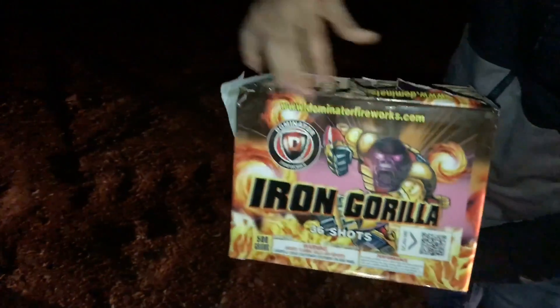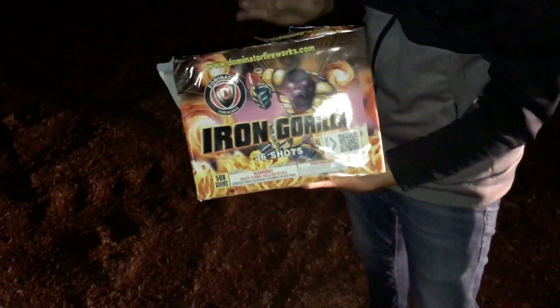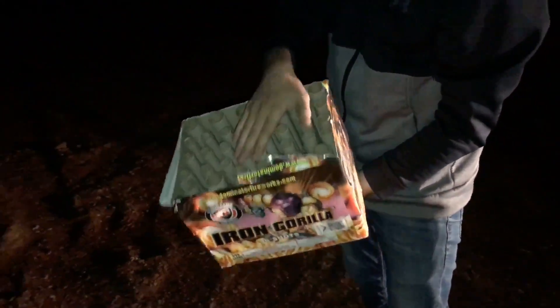Here we go — one of my favorite effect cakes, this is Iron Gorilla by Dominator Fireworks. It is 36 shots in total, beautiful effects in here. Let's see what it does.